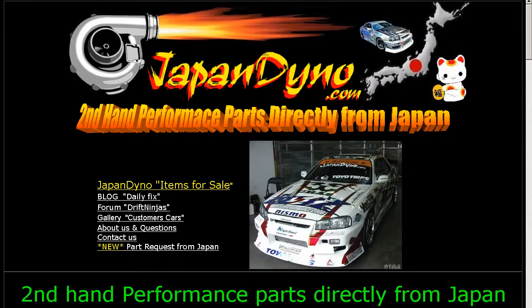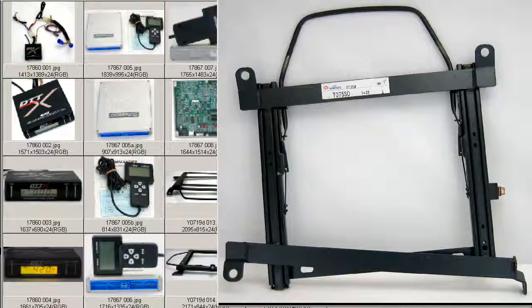Japan Dino, the best of Japan to you! Howdy, this is Andy of Japan Dino and I have for you a Bride seat rail for the ST20 Soarer.